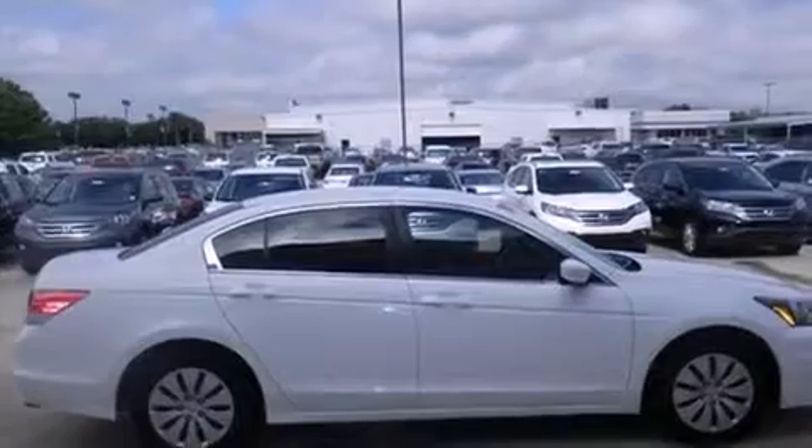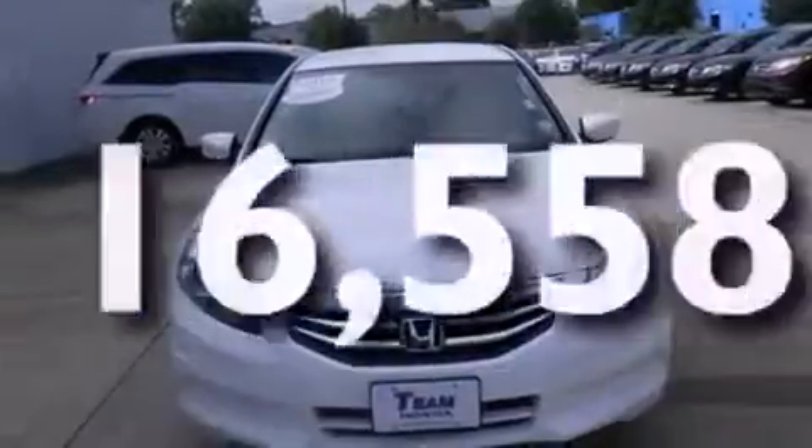Features include cruise control, full-power accessories, a CD player, rear curtain airbags, traction control. And this vehicle has fewer than 17,000 miles on the odometer.